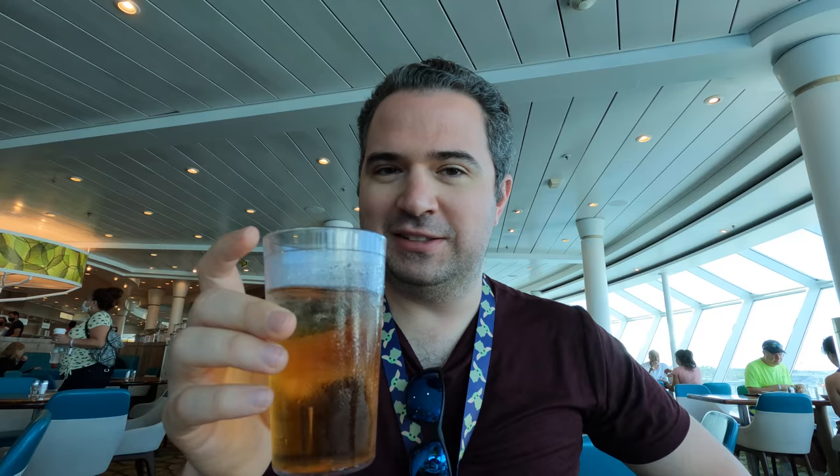One area of improvement: the apple juice and orange juice. They put ice in them and prep a lot of them in advance, so by the time you get it, it's like water with a little apple taste. Just an area of improvement for the future, but overall a delicious breakfast — really loved it.